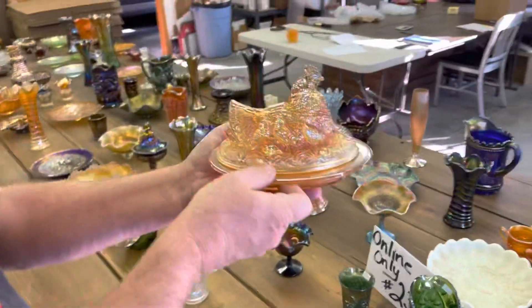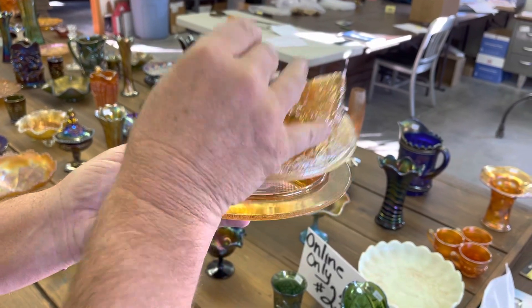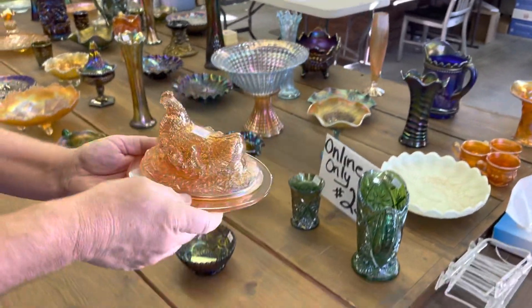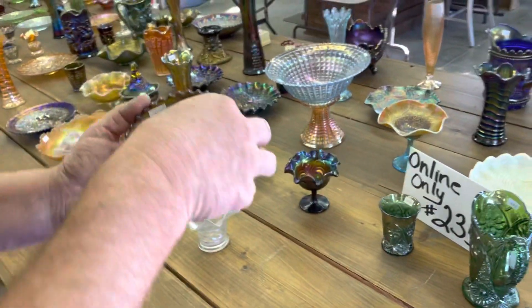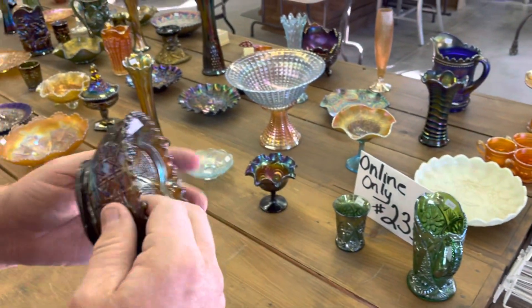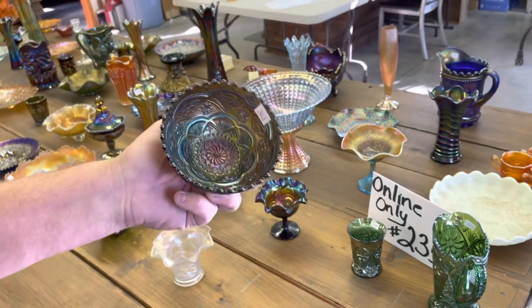And a covered hen on nest — Sowerby, I'm sure. Marigold. This is a really nice piece. There is a repair on the base — right there.